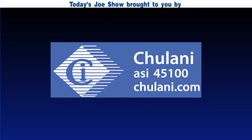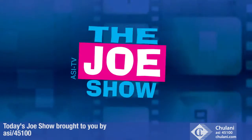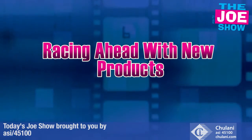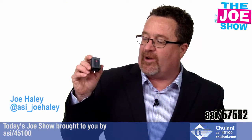Today's Joe Show is sponsored by Chulani promotional products. Hi, I'm Joe Haley, you're watching the Joe Show. Check out today's first product.